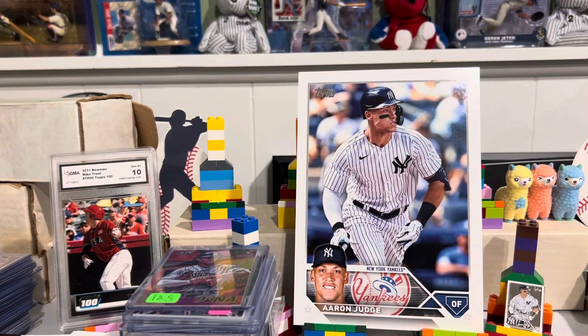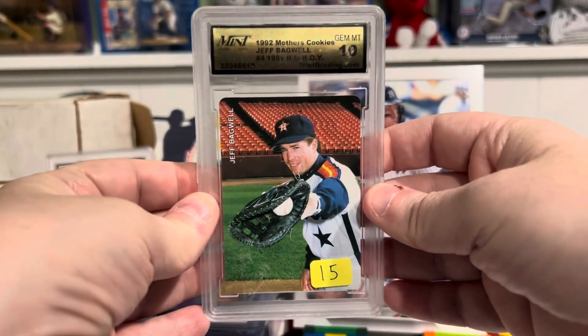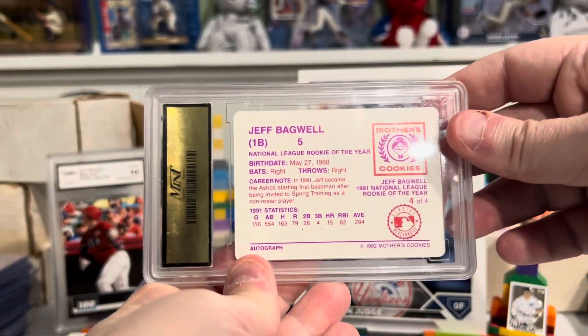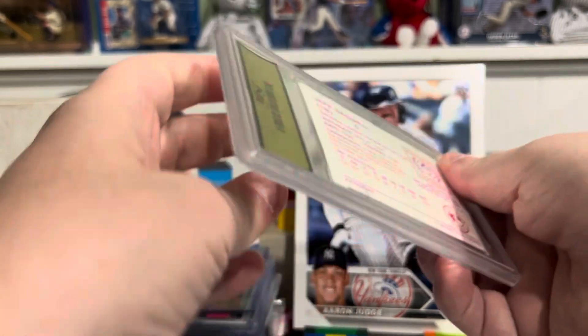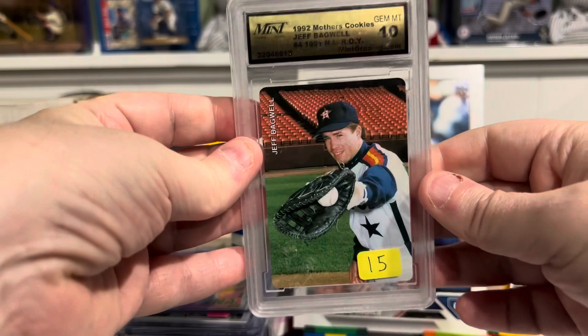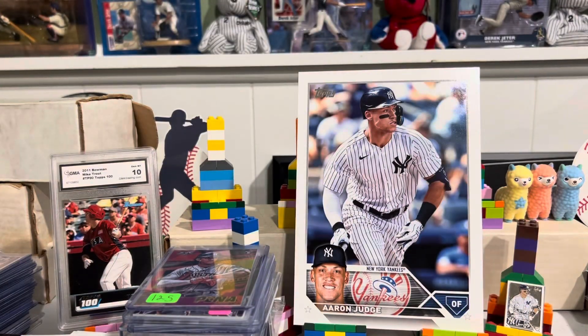This is from Mint Grading — not too familiar, but it's a neat card. Gem Mint 10. Jeff Bagwell, Mother's Cookies. That's pretty cool right there. Still a neat card, good price.